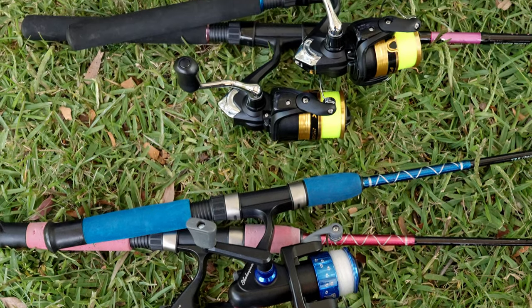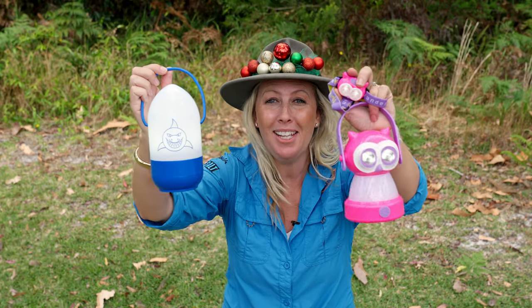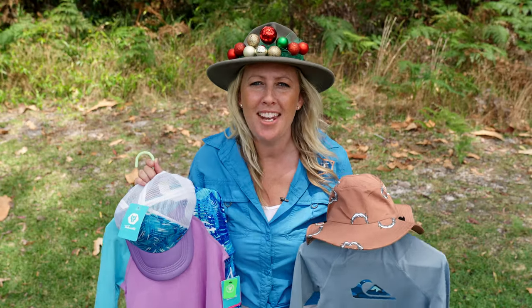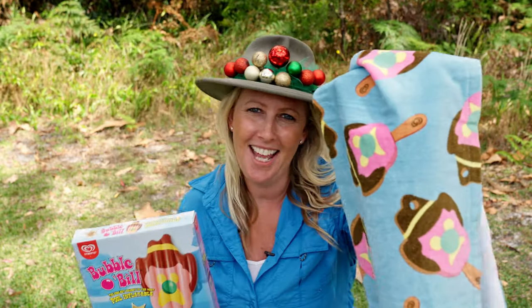Check out these rod and reel combos for little kids and even bigger kids. Some cool lights for our happy little campers, and they can do all that in their rashies and hats. It doesn't get more Aussie than a bubbler bill, pool floatie, and matching cow.